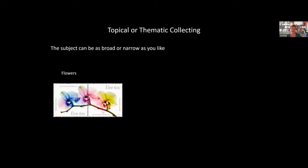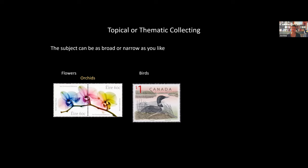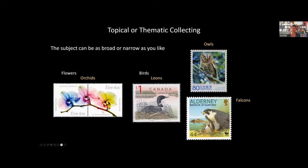Here are some examples. Flowers on stamps is a very popular topic — people may collect all flowers on stamps, or focus only on orchids, which is another popular topical. Birds is another very popular topic. People may collect all birds on stamps, or focus on loons, owls, falcons, or even specific types of falcons. I have a friend who collects peregrine falcons specifically. Or you may want to collect a group like birds of prey, which includes owls and falcons.